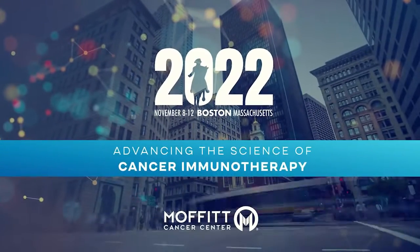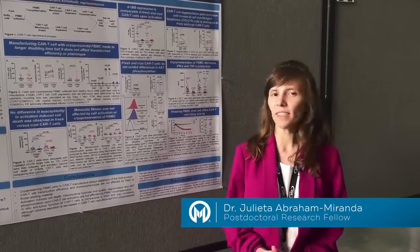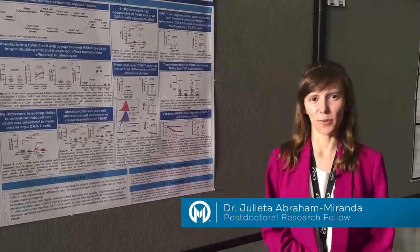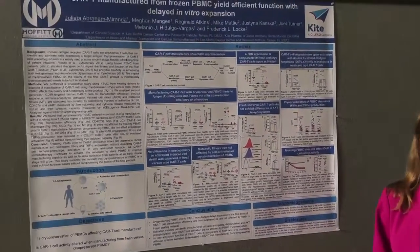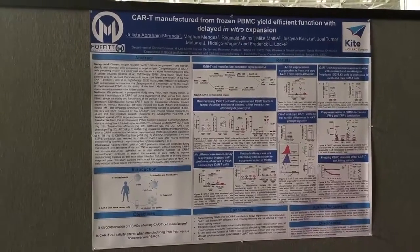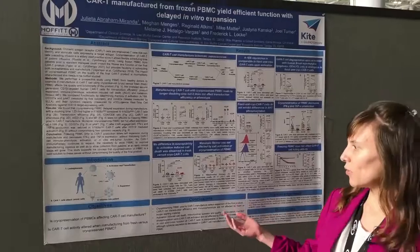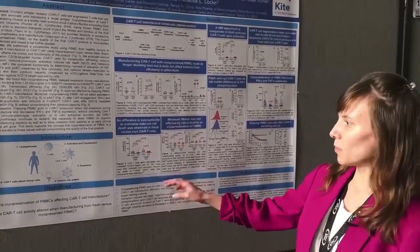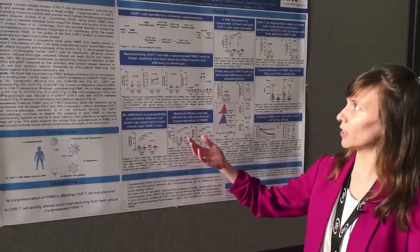Hi, my name is Juli and I'm glad to be here at TITC 2022 in Boston to present our work that is part of a collaboration between Kite Pharma and the laboratory of Dr. Fred Slough at Moffitt Cancer Center. What we did here was to manufacture CAR T-cells using both fresh and cryopreserved PBMCs from the same healthy donor individual.